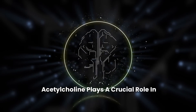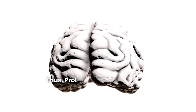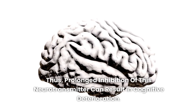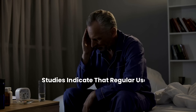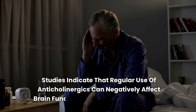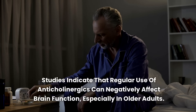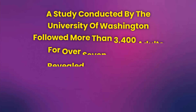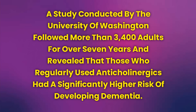Acetylcholine plays a crucial role in memory and learning. Thus, prolonged inhibition of this neurotransmitter can result in cognitive deterioration. Studies indicate that regular use of anticholinergics can negatively affect brain function, especially in older adults. A study conducted by the University of Washington followed more than 3,400 adults for over 7 years and revealed that those who regularly used anticholinergics had a significantly higher risk of developing dementia.